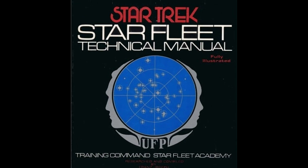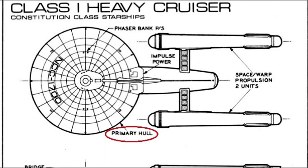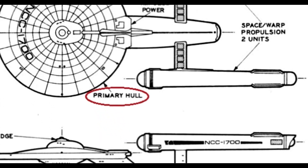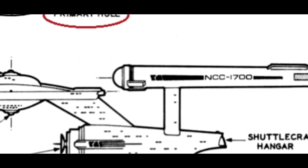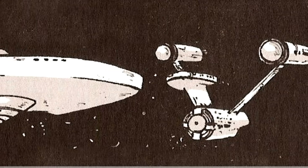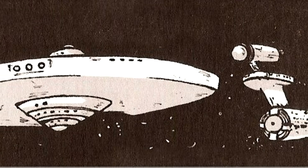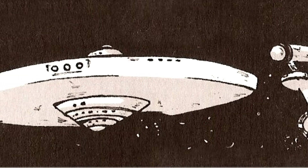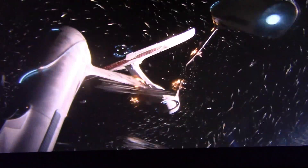Stretching out our depth of knowledge further, in the Starfleet Technical Manual from 1975, we see the saucer section identified as the primary hull and the engineering section identified as the secondary hull. Putting it all together, to me this means Kirk wants the saucer section separated and for it to crack out of there — as opposed to whatever this is.